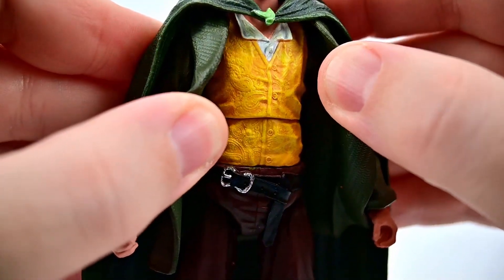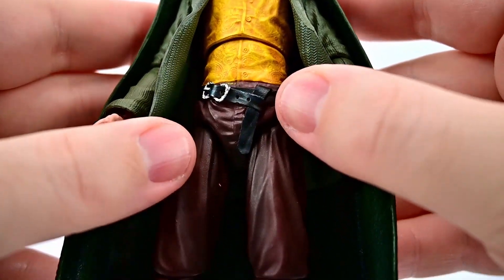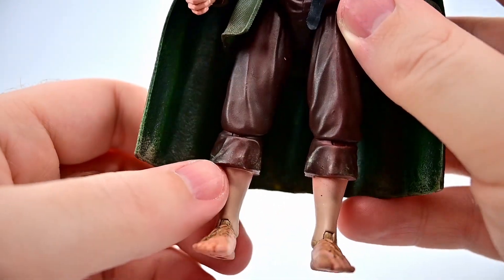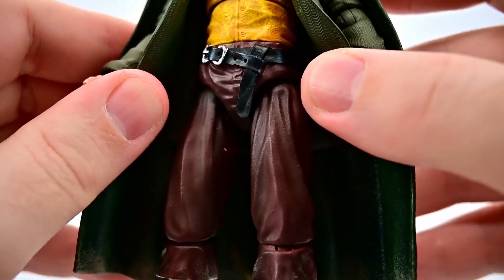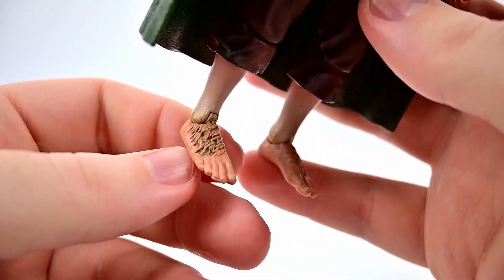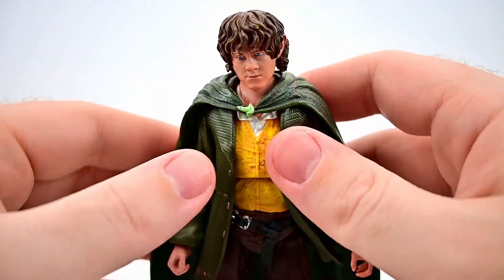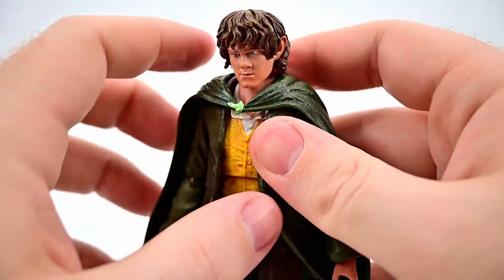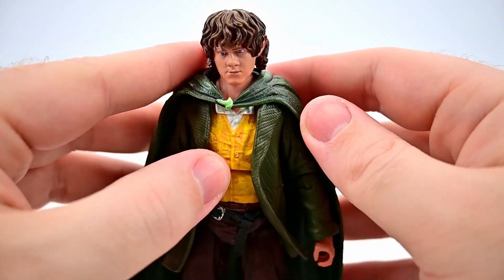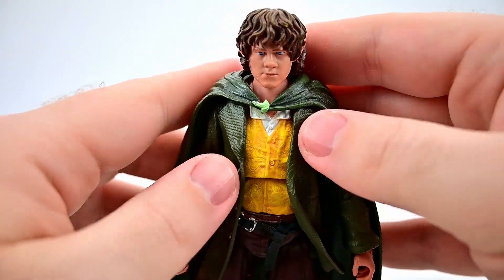He appears in the Fellowship of the Ring with this green overcoat — a longer sleeve coat with nice texture and little ring and button designs painted on there. Underneath he has a yellow vest over a long white shirt, and that vest has all sorts of paisley designs. He's got brown pants just below the knees, baggy with a black belt, and of course the dirty hairy hobbit feet. Each of them also has the elven cloak from Galadriel with the famous brooch on the front.